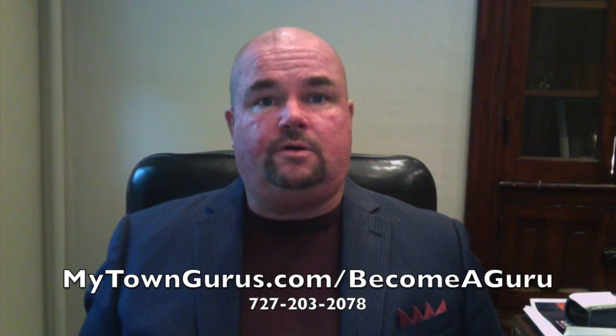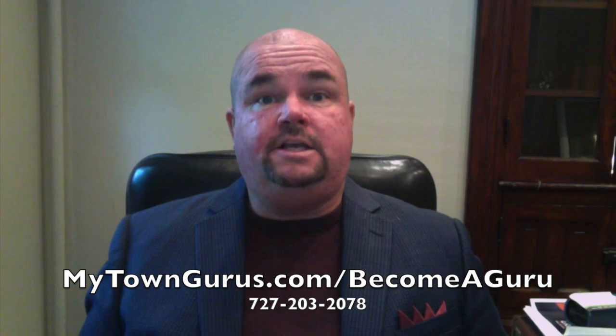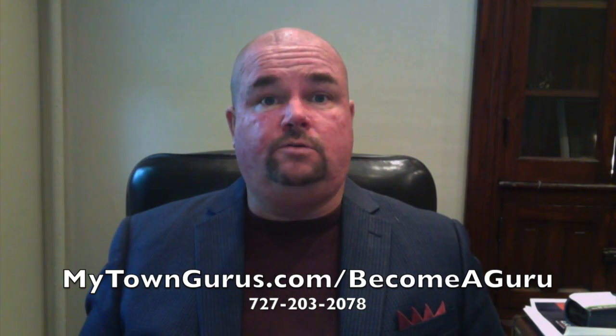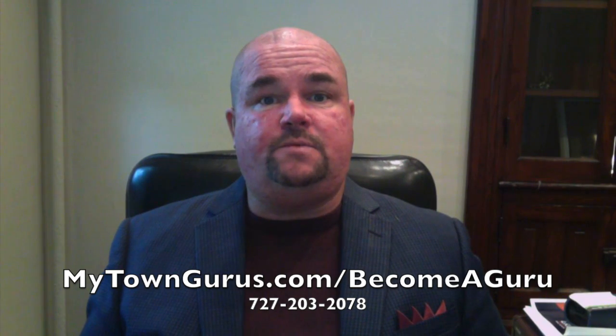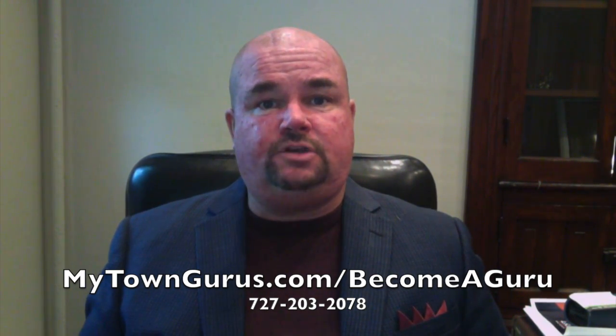Once you have your listing in Facebook Marketplace, now is the time to share it. Share it to your personal page, your real estate page, your MyTownGurus fan page, your MyTownGurus scene group. But in addition, there are other real estate groups and community pages out there — including community yard sale pages. You can share it to all of these types of groups.